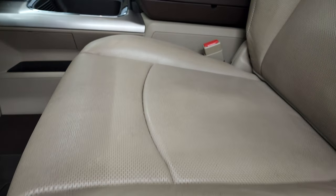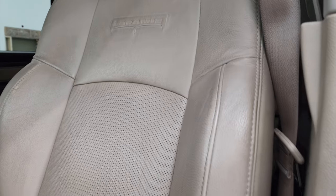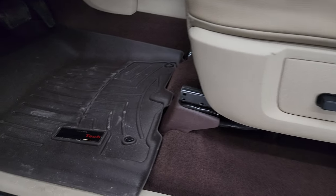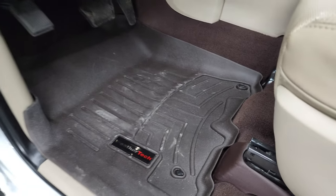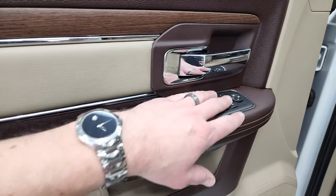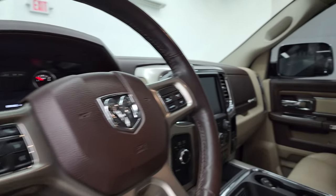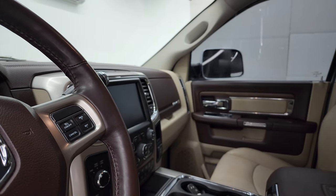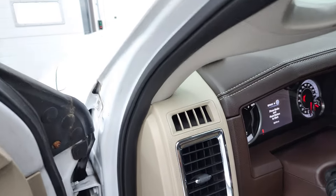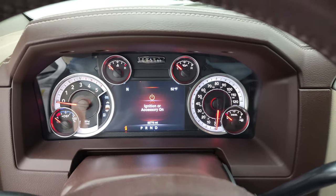The Laramie package gives you the tan leather interior with the Laramie embossed backrest — no rips or tears on the seats. You get memory driver seat and lumbar, a nice set of WeatherTech floor mats, power windows, power locks, power mirrors, wood grain trim and leather bolsters. The mirrors power fold in on both sides. We'll hop inside and check out the miles, radio and everything that goes along with the interior.